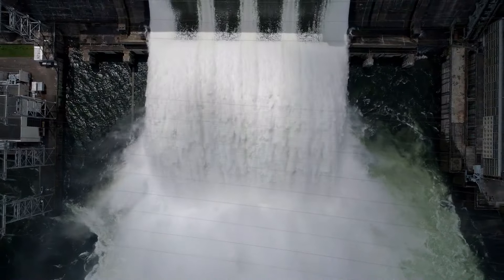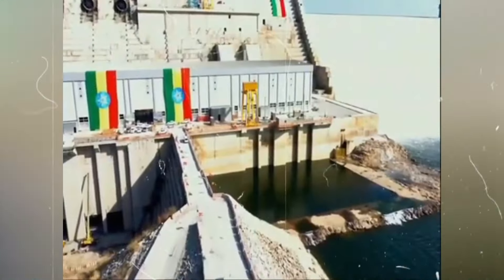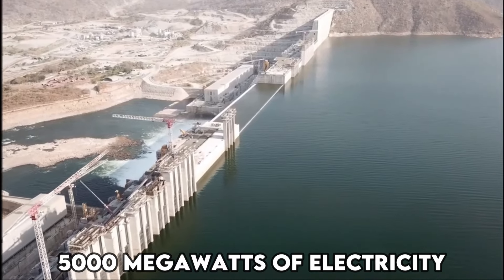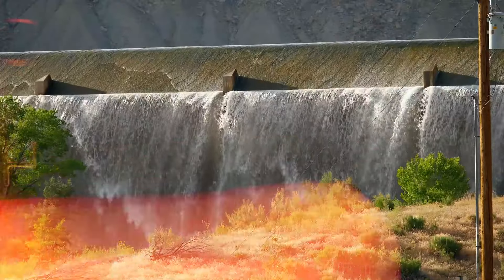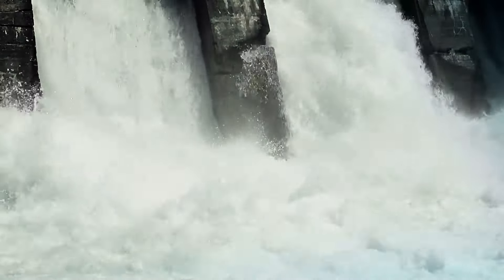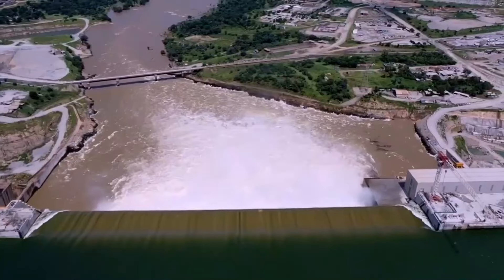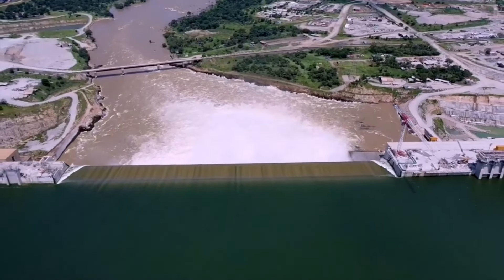Imagine a dam so massive that its reservoir rivals the sprawling metropolis of London, and its height dwarfs the iconic Golden Gate Bridge. This is the Grand Ethiopian Renaissance Dam, a megastructure of unparalleled proportions. With a capacity to generate over 5,000 megawatts of electricity, it holds the potential to catapult Ethiopia into a new era of prosperity. The construction of such a behemoth requires meticulous planning and execution, with special on-site concrete batching plants ensuring efficiency and control over materials, crucial for a project of this magnitude.